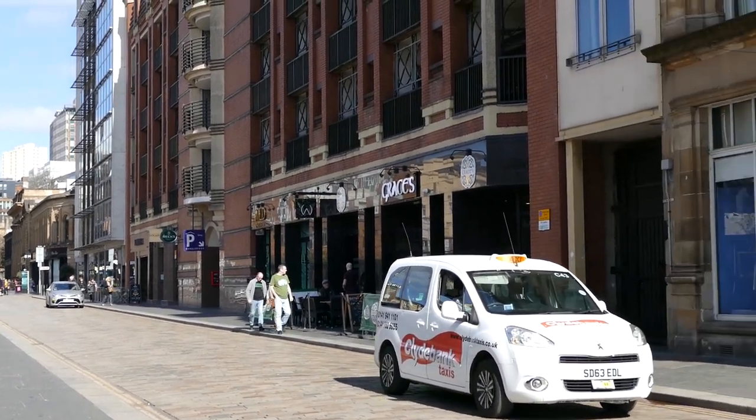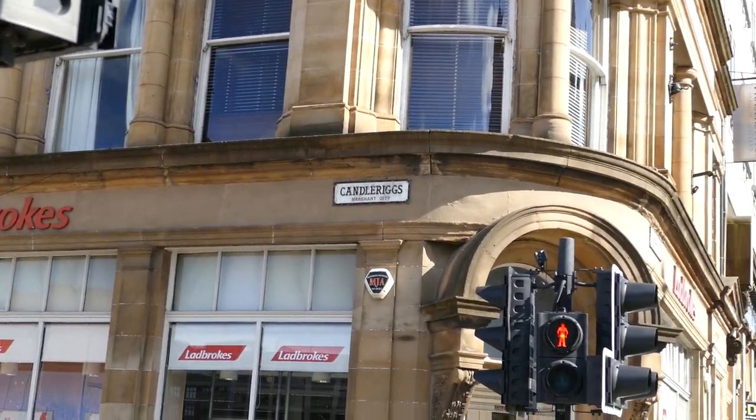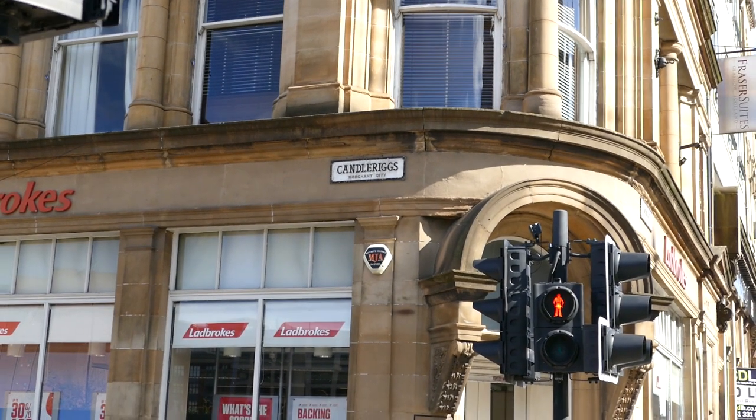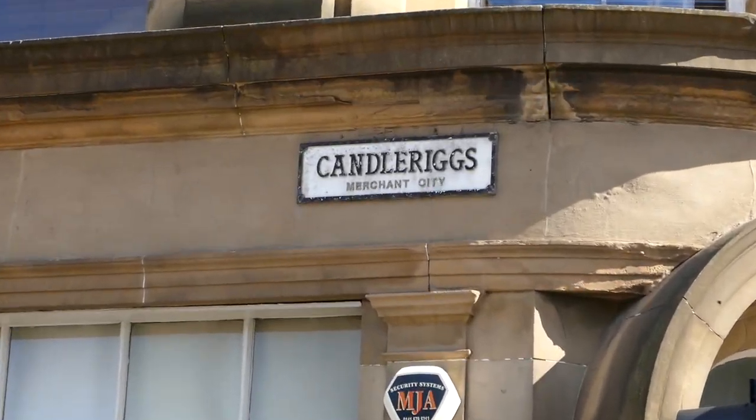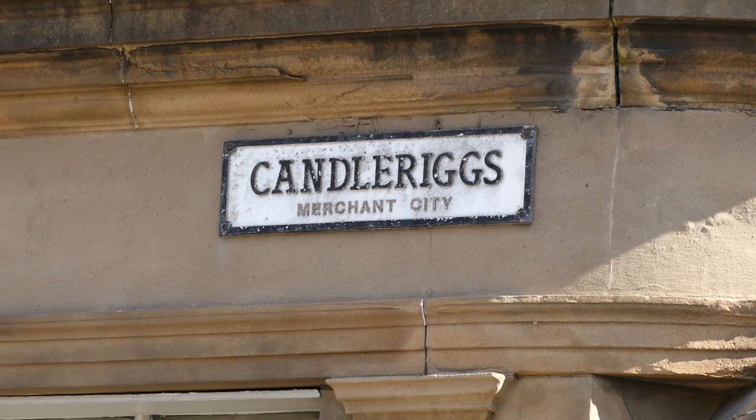Candle is because there were candle makers here. And if you watch our Trongate video, you'll hear a story that possibly explains why. You might see the name as the equivalent of candle maker's gardens.